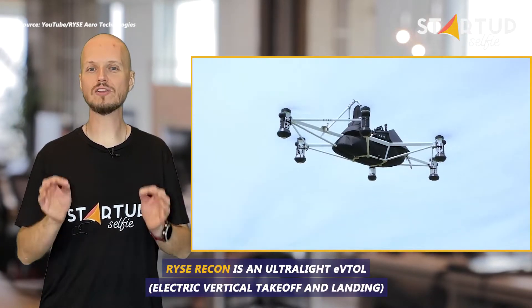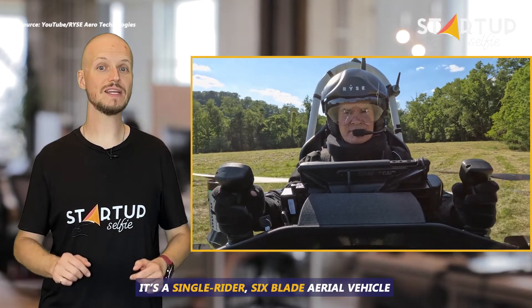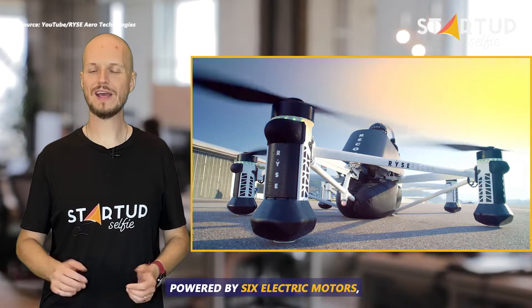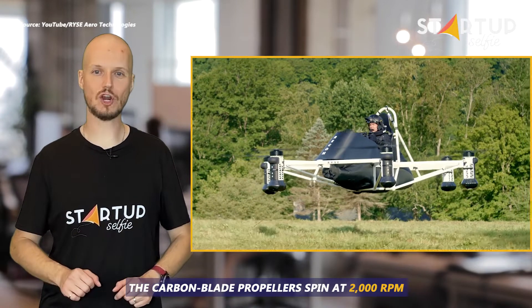RISE Recon is an ultralight eVTOL — a single-rider, six-blade aerial vehicle that operates like a drone or a helicopter. Powered by six electric motors, the carbon blade propellers spin at 2,000 RPM.